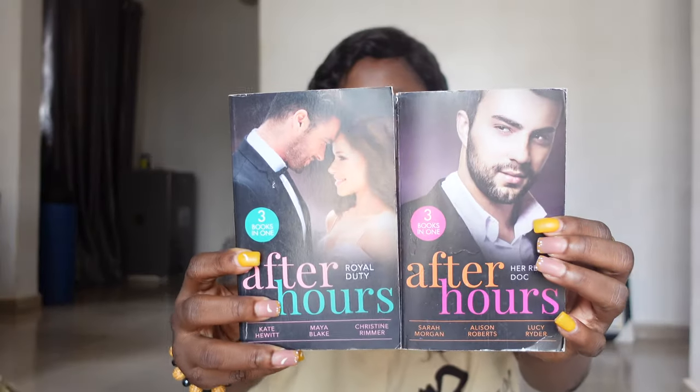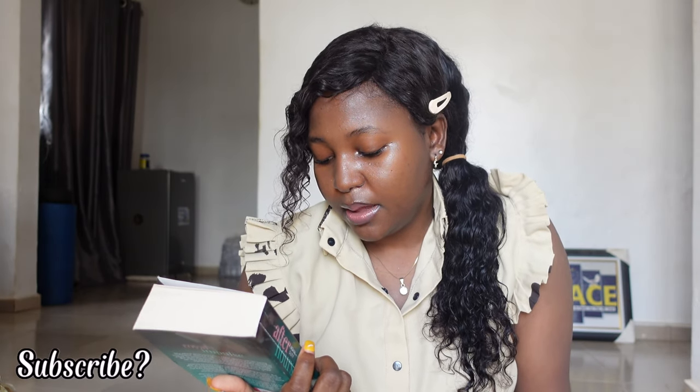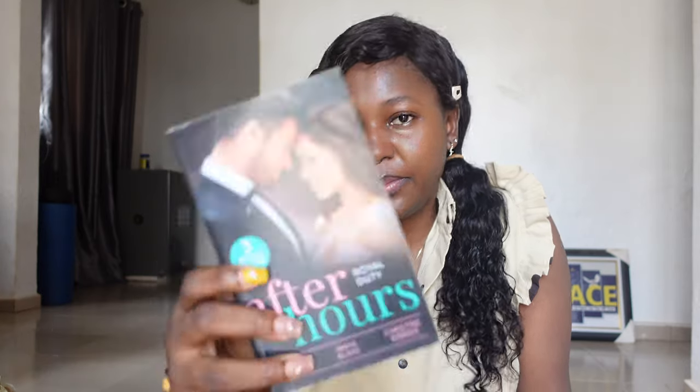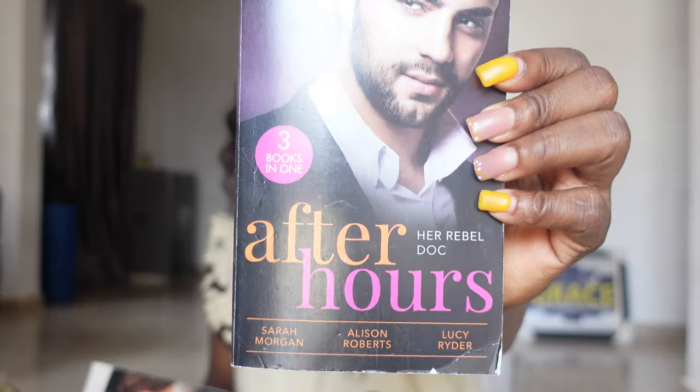Let's start with the thrifted ones. I got 'After Hours: Royal Duty' by Katie McKethwick, Maya Blake, and Christine Rimmer — there are three books in one. And then this one is 'After Hours: Her Rebel Doctor' by Sarah Morgan, Alison Roberts, and Lucy Rider. My battery is already dying!